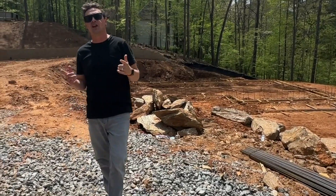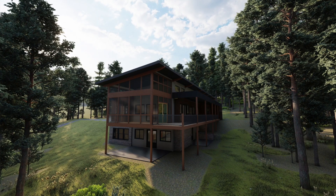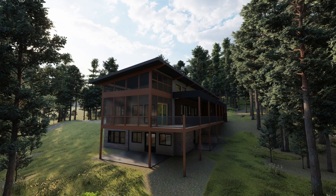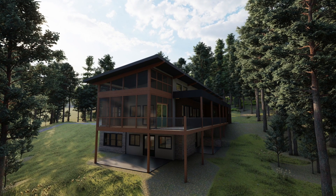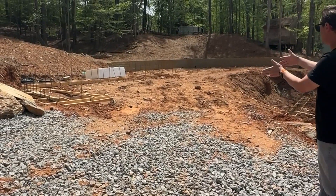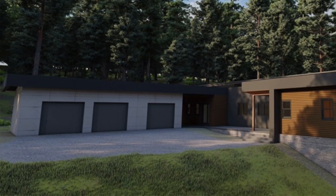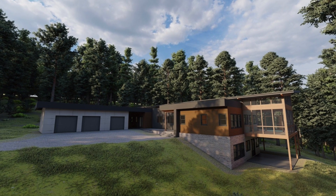One of the features I really love is that when this is done, we're going to have a covered rear deck facing those gorgeous woods, and there's a creek running right down through the property. I'm looking forward to coming back out and giving you an update. Thanks for joining us.